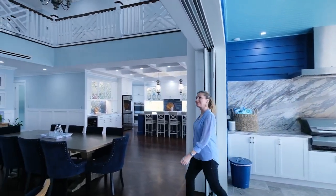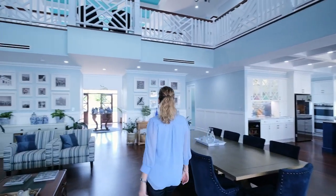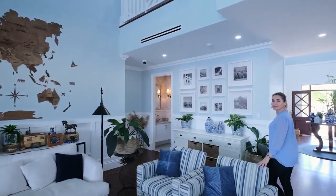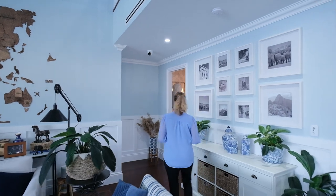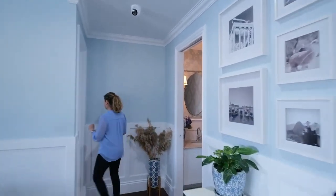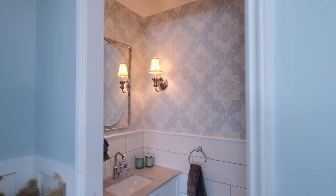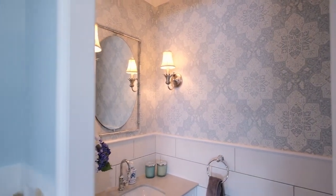This home has five bedrooms. One of them — the master bedroom — is situated here on the ground floor. Before we walk into the room, have a look at the powder room. Beautiful. I love the wallpaper and how the owner loves colour and texture.